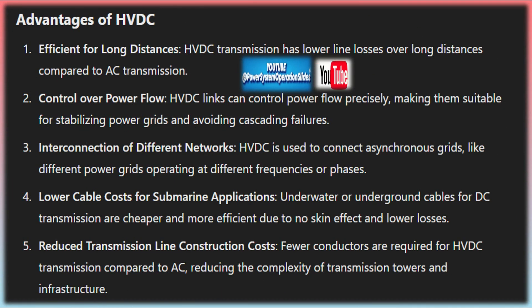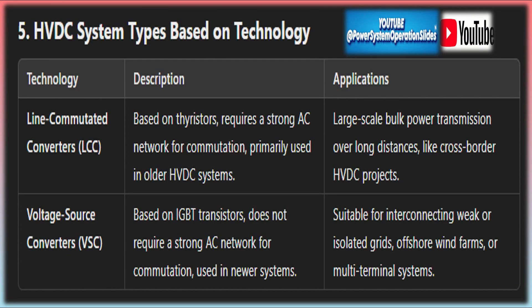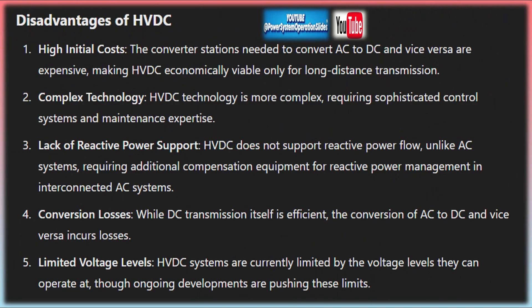HVDC systems can be configured in several different ways depending on the specific requirements of the transmission project, each with its own advantages suited to different transmission needs. In a monopolar HVDC system, a single conductor is used to carry the direct current, with the return path typically provided by the Earth or the sea. Monopolar systems are often used in the initial stages of HVDC projects or where cost constraints apply — they are relatively simple and cost-effective, but may have limited capacity.